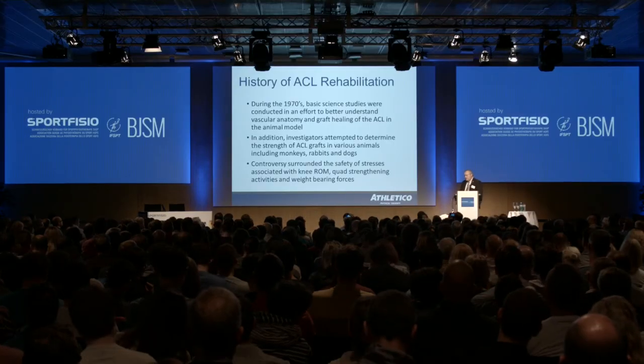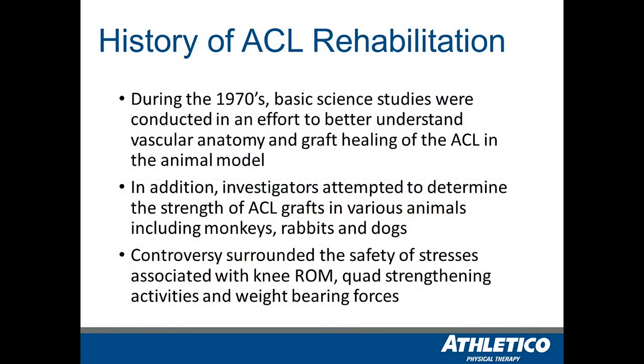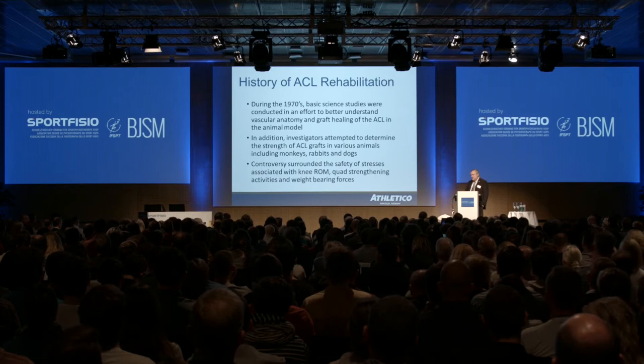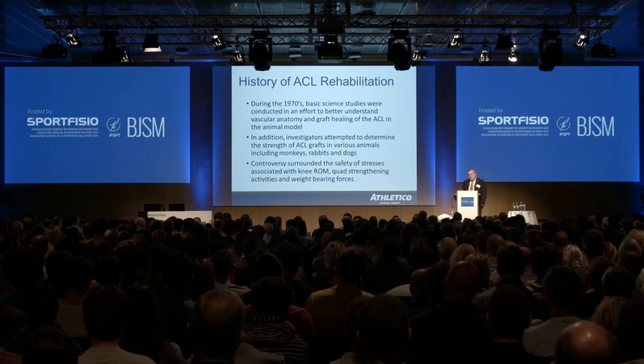If we look historically at ACL rehabilitation, during the 1970s there was a fair amount of basic science research being done, focused in two primary areas. It focused on looking at the vascularity of the ACL graft — at this point predominantly autogenous patella tendon — and some research was focused on the strength of that graft. Extrapolating that basic science information to the clinical environment, we thought we had to be very cautious with rehabilitation so as not to strain or cause that graft to fail.